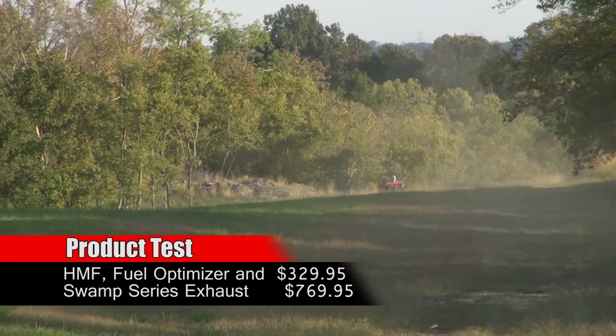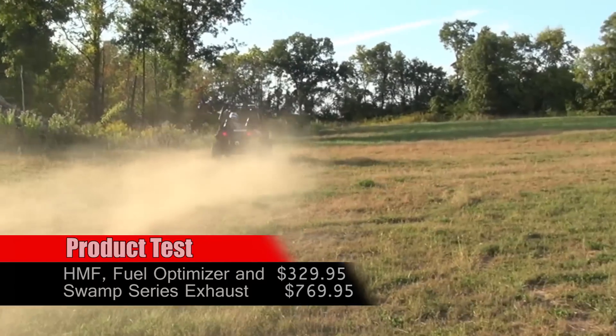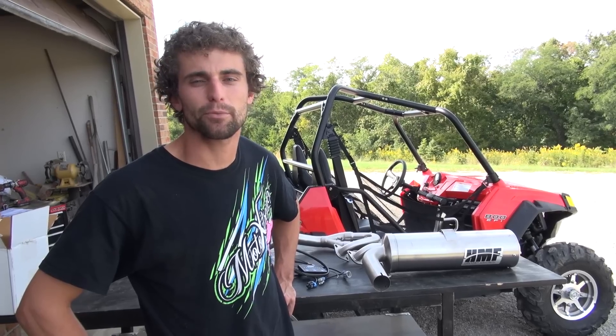Our car is the Razor S 800. We've had it for a little while now, probably a year or so. It's a great car for back east here — it has good power, handles good — but after having it for a while, we think we want to try to get a little bit more power out of it.